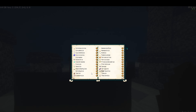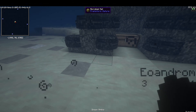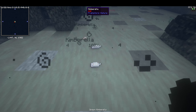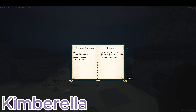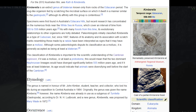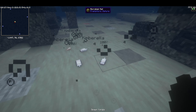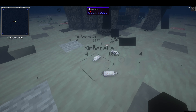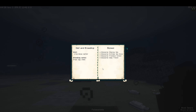Next up we have Kimberella. They also come from the Ediacaran — the latest period, right before the Cambrian arrived. These are sluggy little guys that just look like slugs.